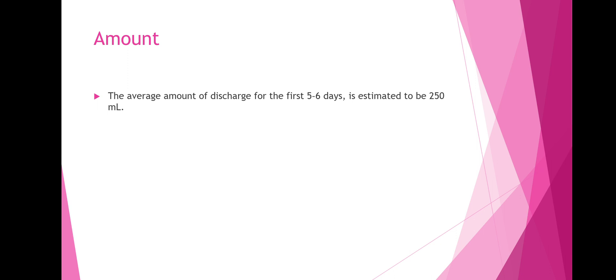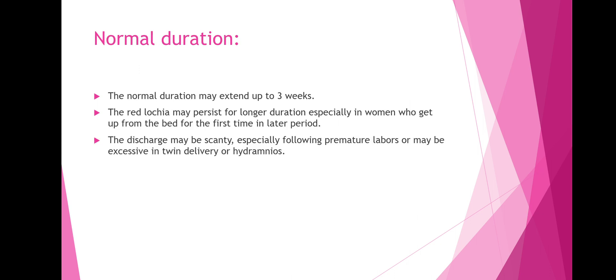The average amount of discharge for the first five to six days is estimated to be about 250 mils. Normal duration may extend up to three weeks. Lochia may persist for a longer duration especially in women who get up from bed for the first time in a later period, and the discharge may be scanty following premature labors or excessive in twin delivery or hydramnios.